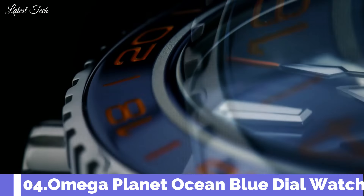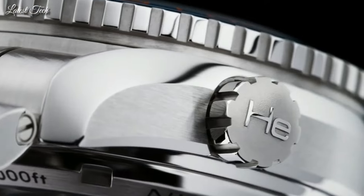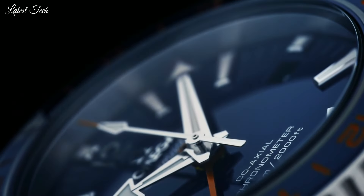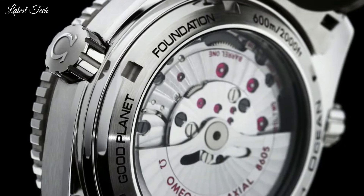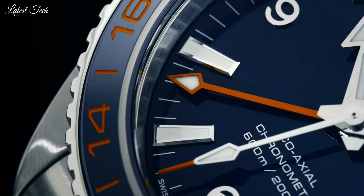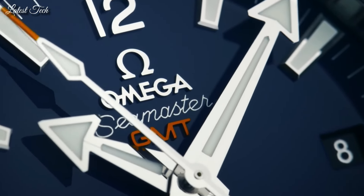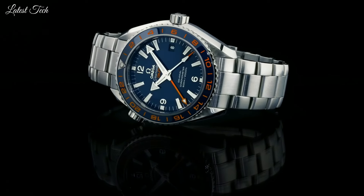Number 4. Omega Seamaster Planet Ocean Automatic Men's Watch. Stainless steel case with a stainless steel bracelet. Unidirectional rotating coin edge stainless steel bezel with a blue ceramic inlay. Blue dial with luminous silver tone arrow-shaped hands and index hour markers. Dial type: Analog. Automatic movement. Scratch-resistant sapphire crystal. Screw-down crown.